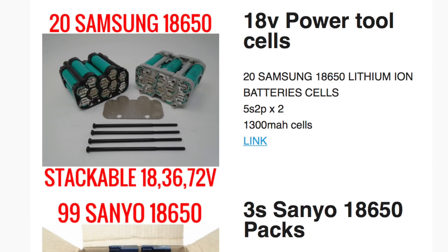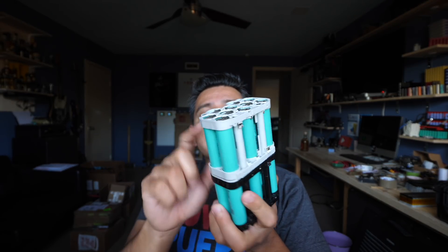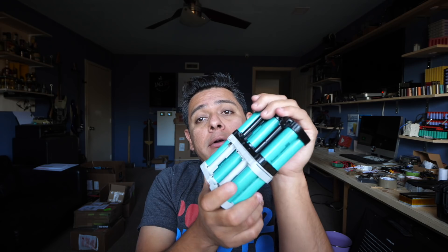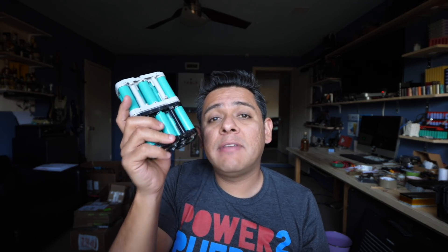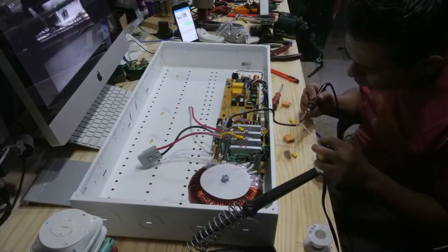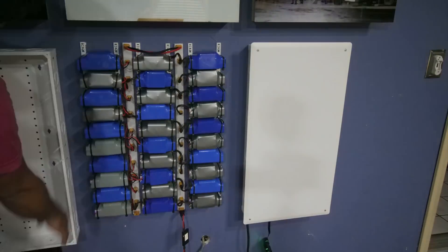Next on the list are Samsung 18650 stackable packs — 20 cells per pack. These are essentially almost the same thing as the hoverboard packs except without the BMS. They're less energy dense but power dense: 1300 milliamp hours but capable of 10–15 amps continuous. If you need to build anything in 5S, 10S, 15S or multiples of 5S, these are great because they're already welded together. We're going to see a bunch of power wall builds with these.